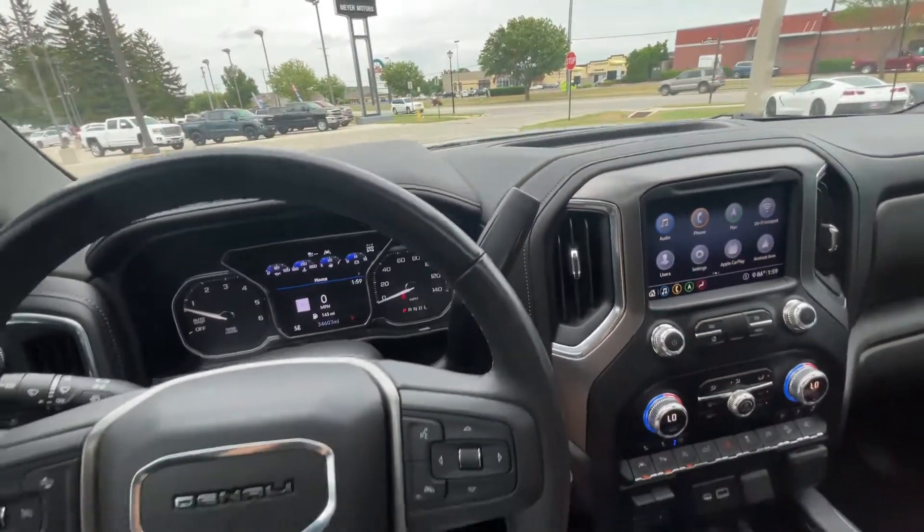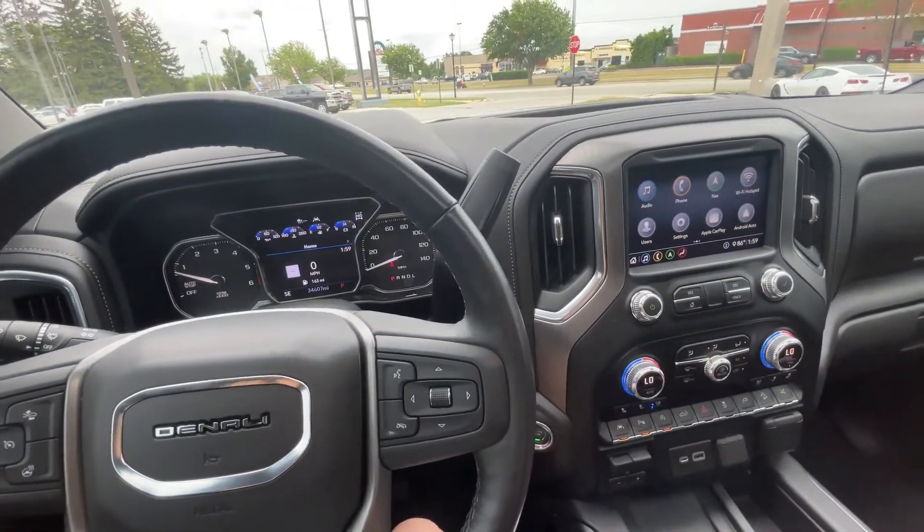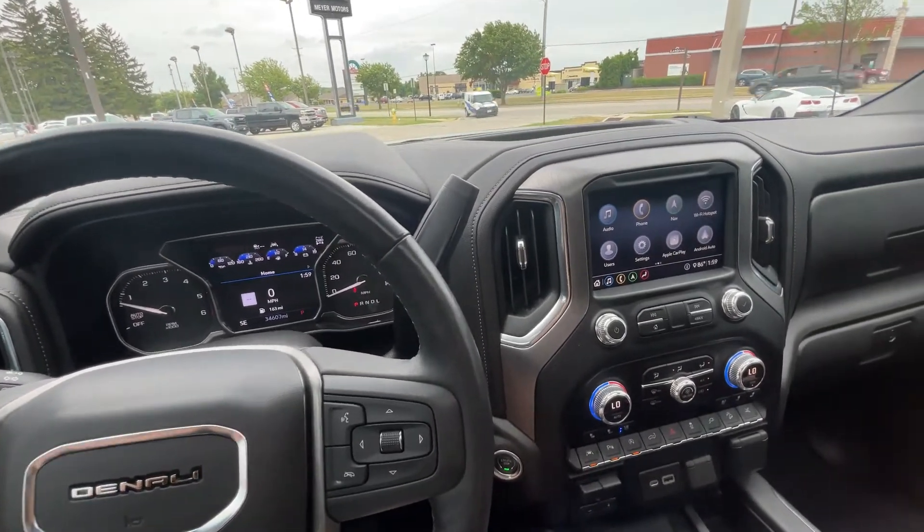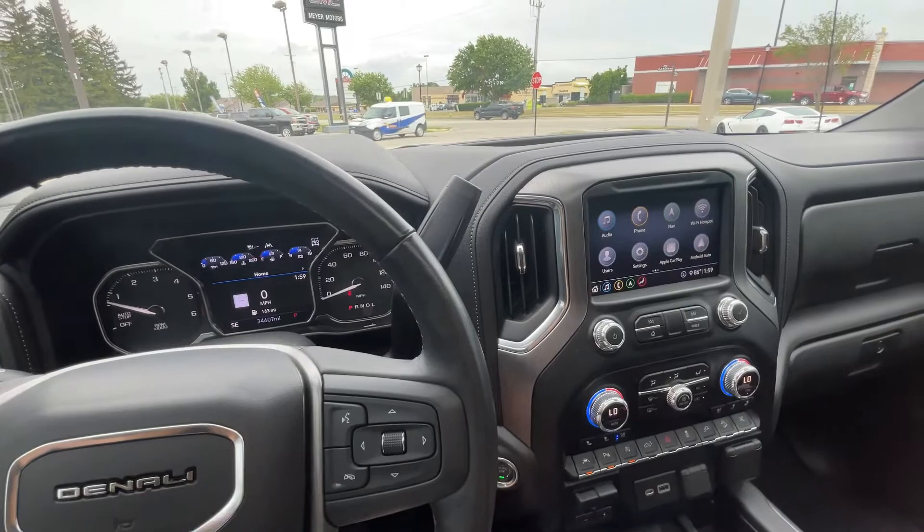And that is all I have on this vehicle that I think is pretty neat to have on a Sierra. If you have any questions, please give us a call or visit our website at gomeyermotors.com. Thanks for watching.